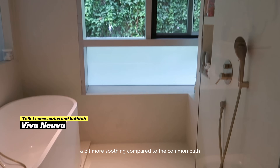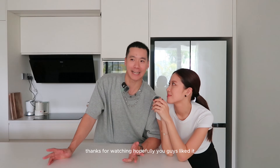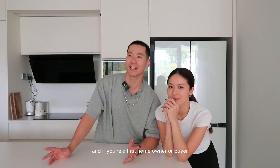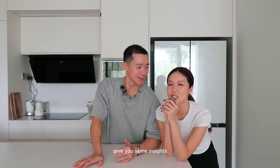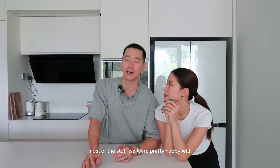This space over here is our master bathroom — the theme is a bit more cream, more gentle and soothing compared to the common bathroom. That is the end of our home tour. Thanks for watching. Hopefully if you're a first home owner or buyer, our insights gave you some useful insights.